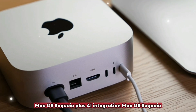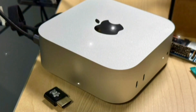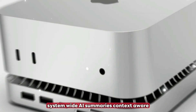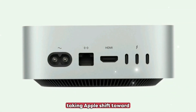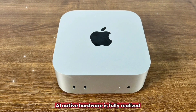macOS Sequoia plus AI integration: macOS Sequoia is designed with AI in mind, and the M5 Mac Mini will fully leverage this OS's capabilities — smart system-wide AI summaries, context-aware Siri, iPhone mirroring on desktop, intelligent reply generation, and note-taking. Apple's shift toward AI-native hardware is fully realized here.